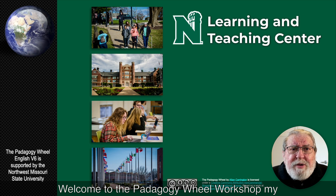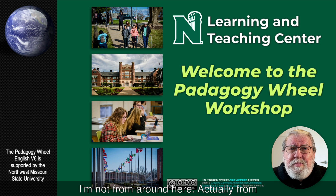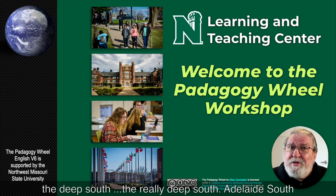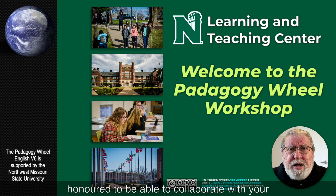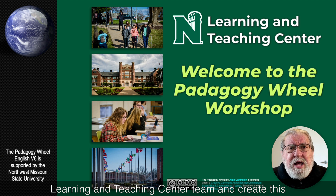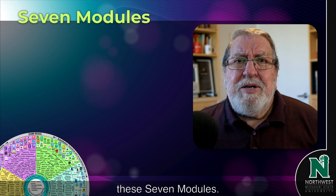Welcome to the Pedagogy Wheel workshop. My name is Alan Carrington and you can tell by the way I talk, I'm not from around here. I'm actually from the deep south — the really deep south — Adelaide, South Australia. I'm just thrilled and honoured to be able to collaborate with your learning and teaching centre team and create this learning experience. Let's talk about these seven modules.